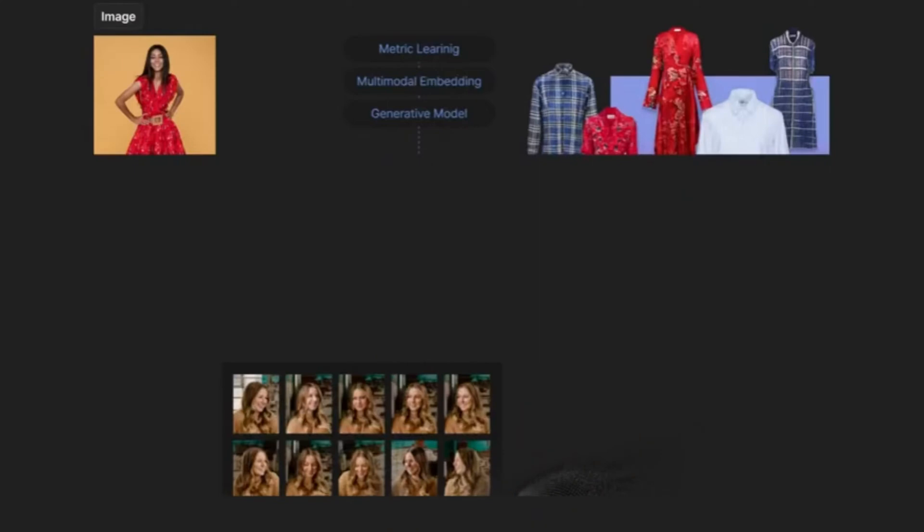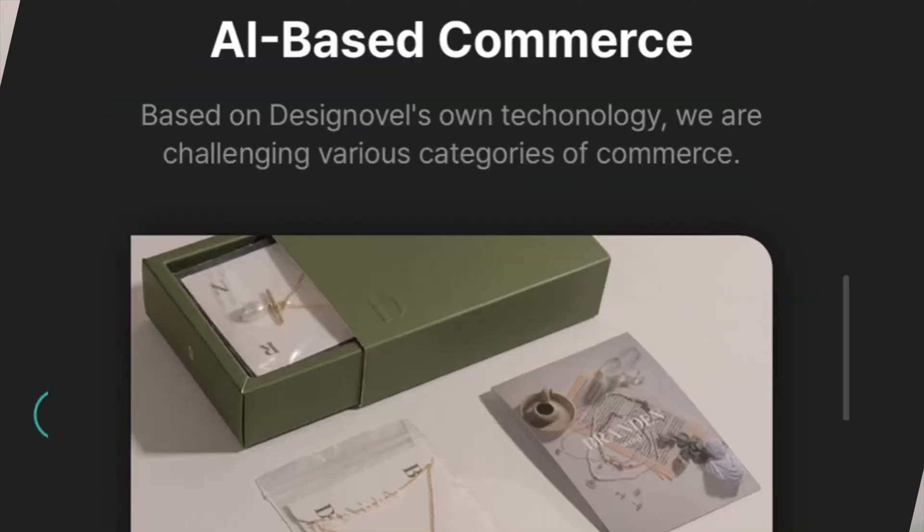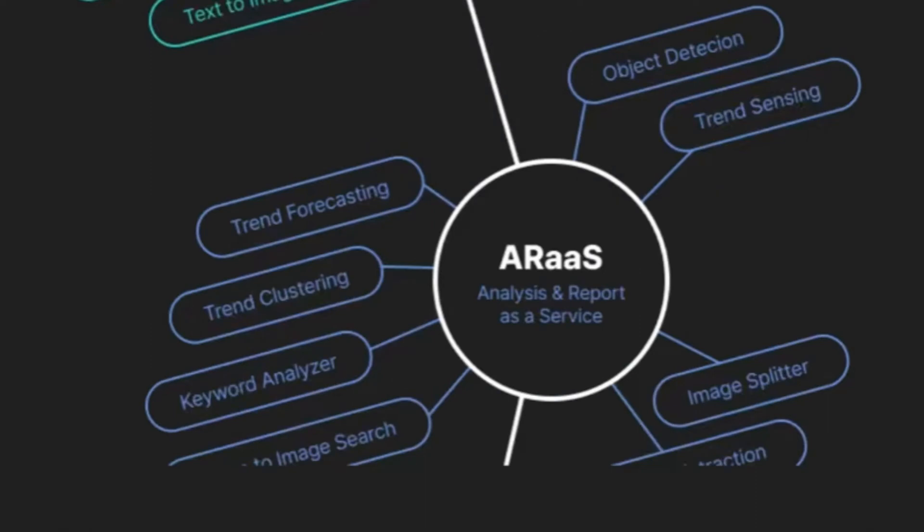Design Novel. The platform's features include automated design suggestions, fabric recommendation, and real-time feedback on design choices. Design Novel also allows users to upload their own sketches and inspiration images to generate custom designs that match their vision.